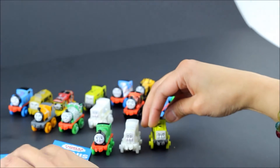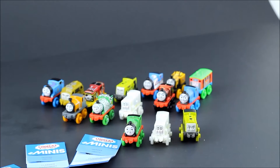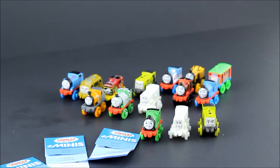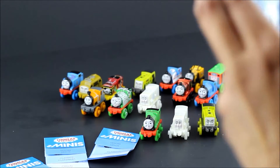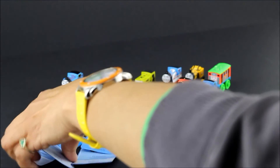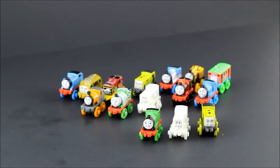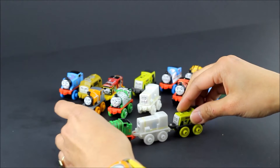There we go! Now are you guys ready to play with all our Thomas and Friends trains? First let's put all the packages away and the catalog, because we can't really play if the catalog's in the way. Let's clean it up first.